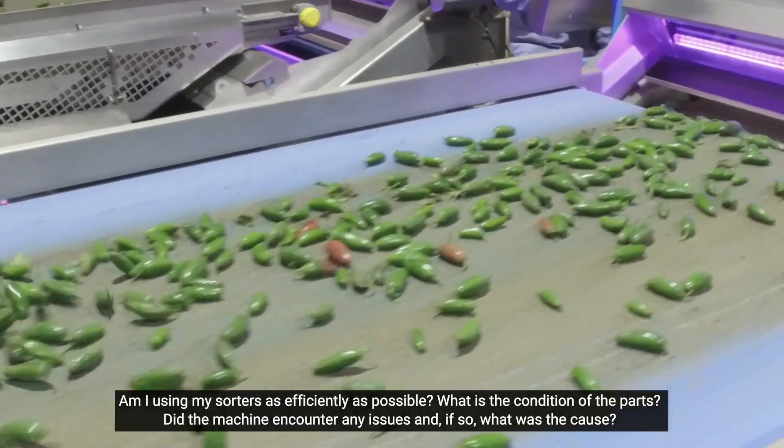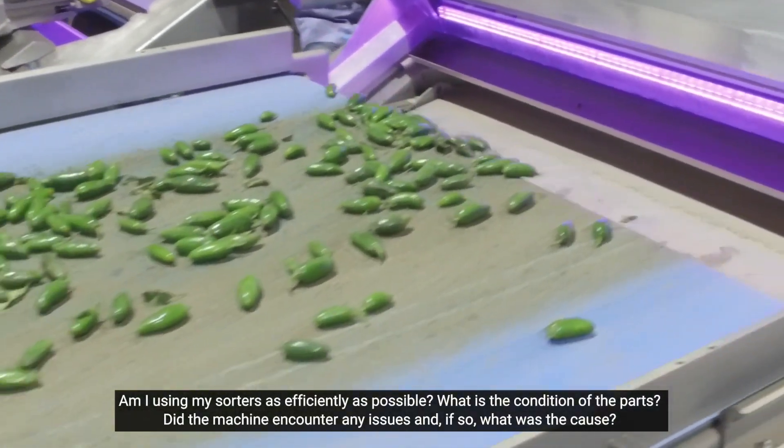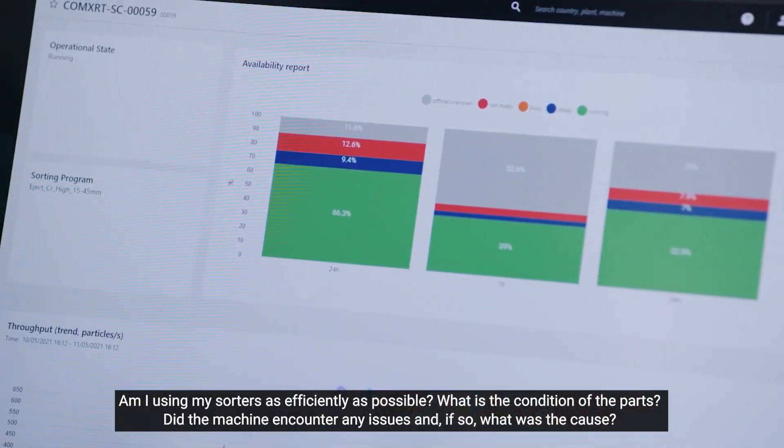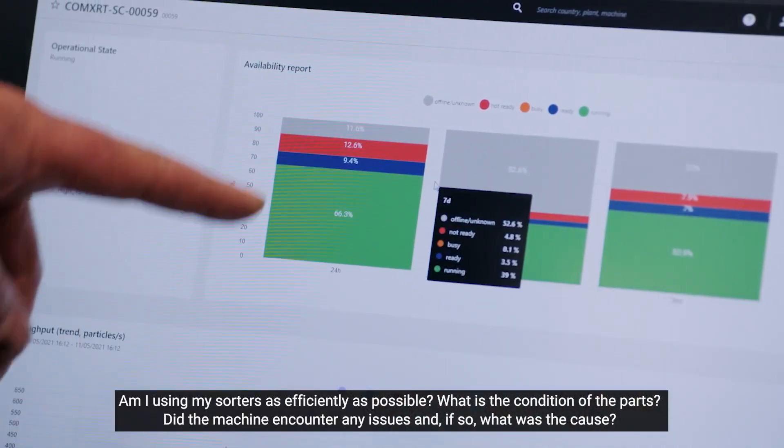Am I using my sorters as efficiently as possible? What is the condition of the parts? Did the machine encounter any issues? And if so, what was the cause?